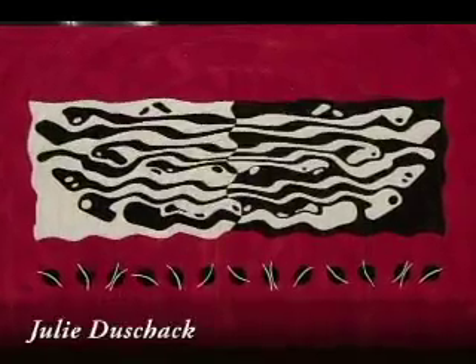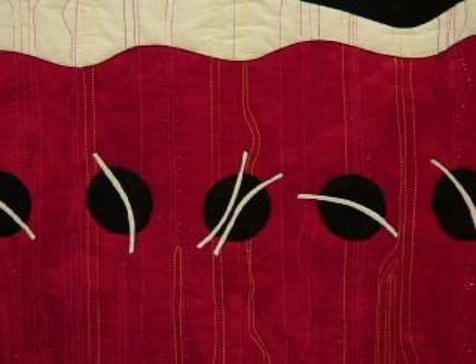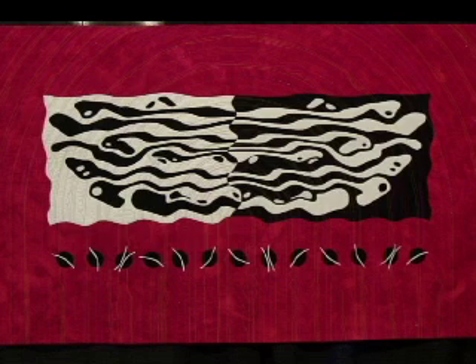And now for something completely different — going from taupe to red, and not just red, this is like a bright wow red. This is a major color trend: black and white with a pop of color, except in this case it is red with black and white, and red is also a color trend. Take a look. Incredible — it really grabs you when you're walking down the aisle.